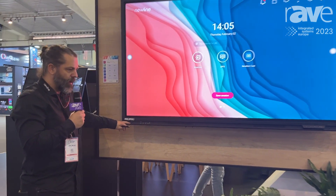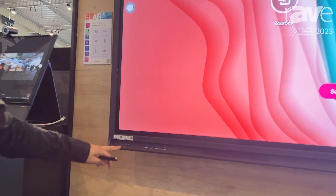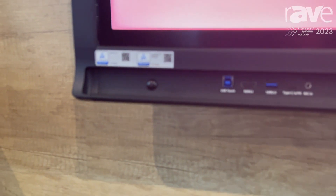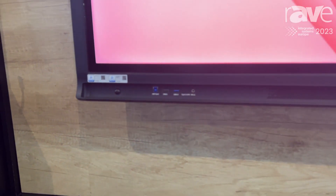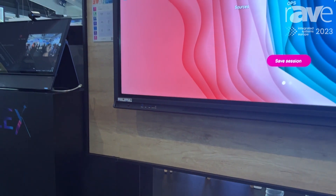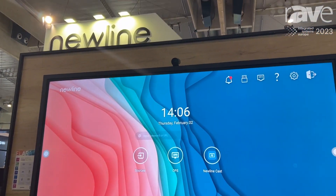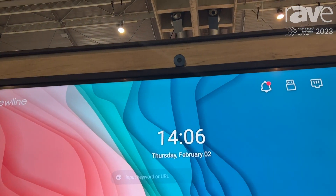It comes with movement sensors included, so the screen will turn on when you get into the room. It has an OPS slot for a camera that you can integrate, so you will have full video conference performance.